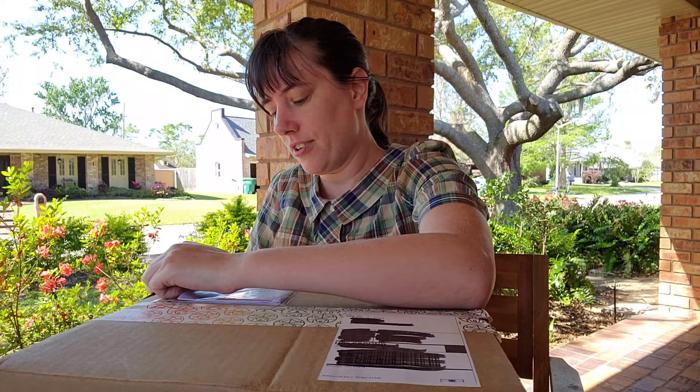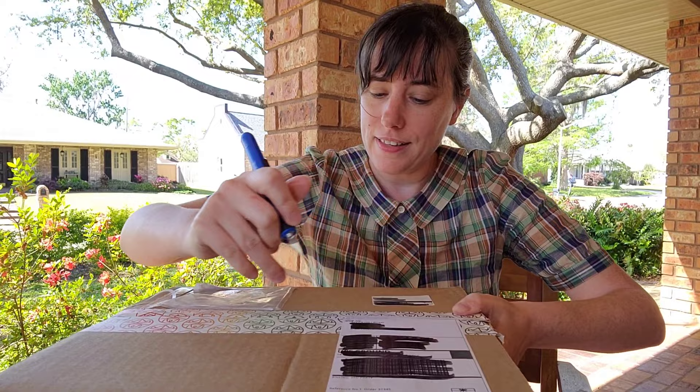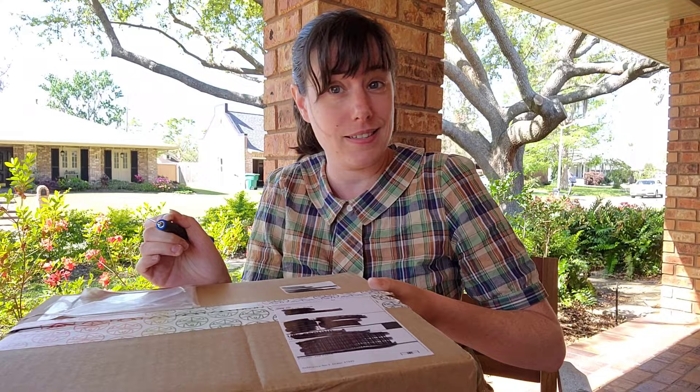I'm going to remove the packing slip and put it to the side because it probably has my mailing address on it. I like that they have custom tape. This is my first time ordering from them — I find their prices to be a little bit price-prohibitive, but they had some things I haven't necessarily seen elsewhere, so I figured I'd give it a shot.